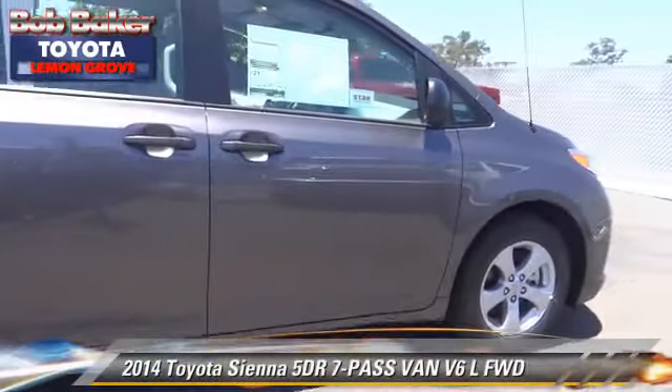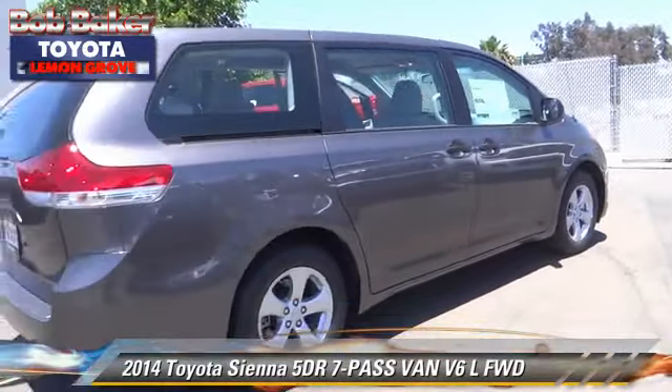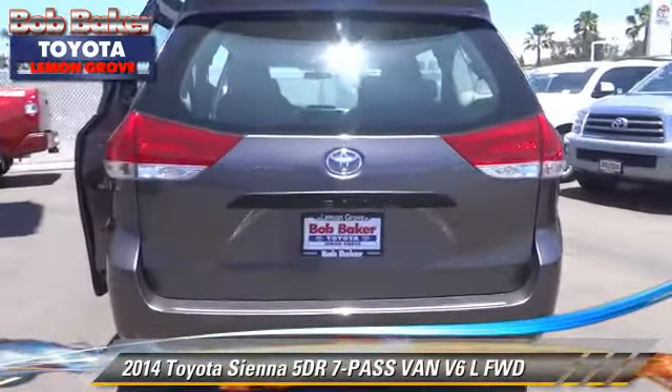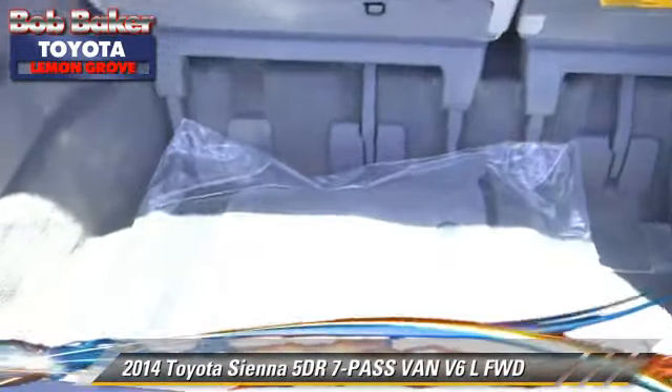With an automatic transmission, this vehicle is well equipped. This Toyota features front wheel drive, alloy wheels, and tilt wheel. Safety features include dual front airbags, traction control, and stability control.